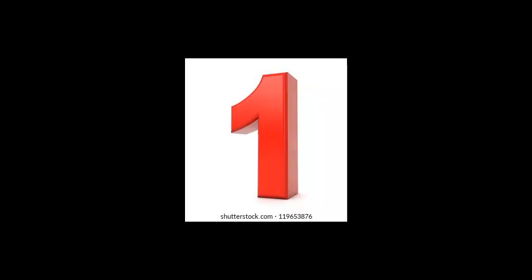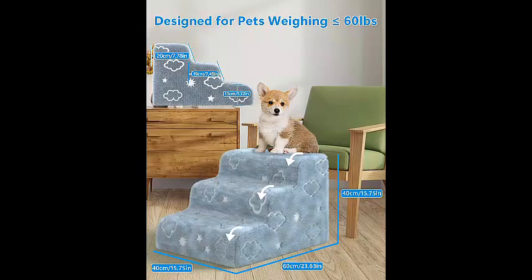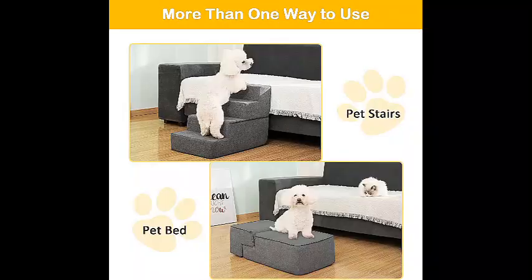Hey guys, welcome to Deals with Amber. Looking for the best pet stairs or dog stairs? I found some great options about this item: supportive board pet stairs.